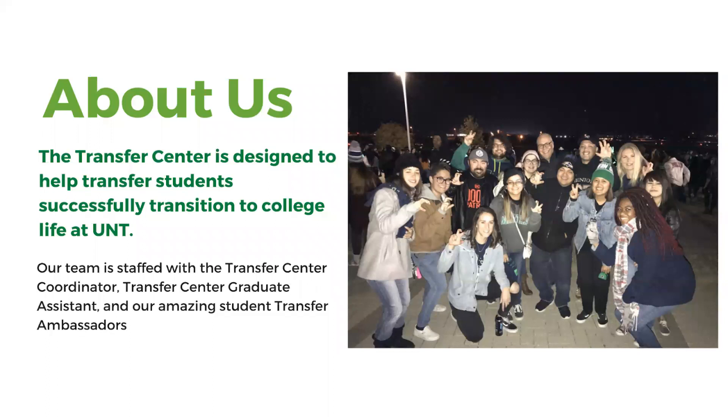A little about us: the Transfer Center is designed to help transfer students successfully transition to college life here at UNT. Our team is made up of myself, the Transfer Center Coordinator, the Transfer Center Graduate Assistant, and our amazing student leaders we call Transfer Ambassadors.